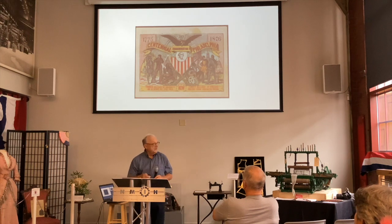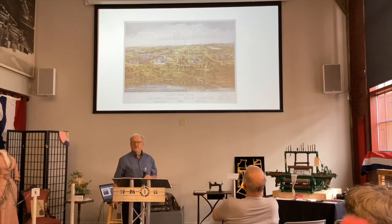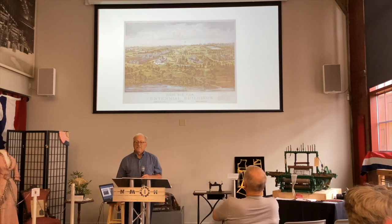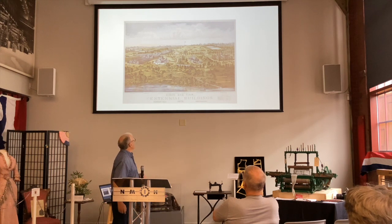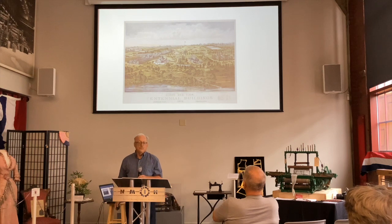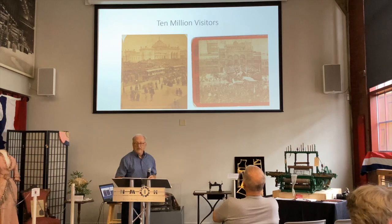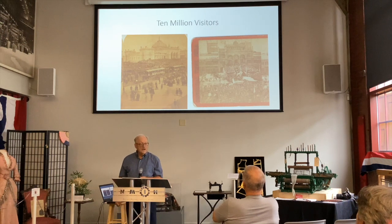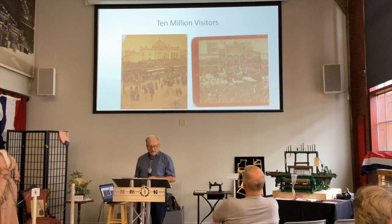The United States stepped up, and our own Asa Packer was one of the commissioners overseeing the fair. It was quite an ambitious undertaking. All the states and countries of the world were invited to provide a pavilion, and it was a big success. Between May and November of 1876, 10 million people visited the fair.